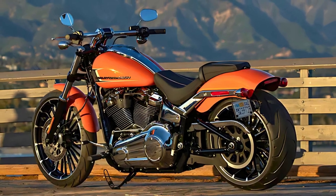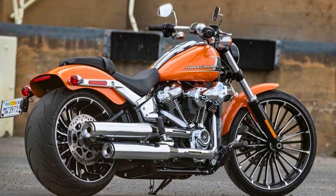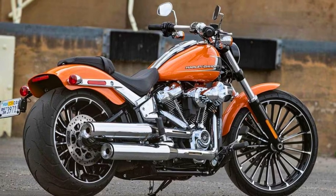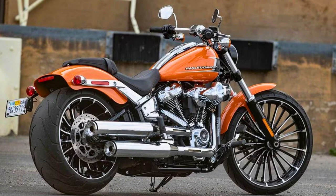To keep its cool, it relies on air and oil coolers. And the Breakout 117 specs include a 66-inch wheelbase, a 34-degree rake, a 36-degree forked angle, and a 5.7-inch trail.